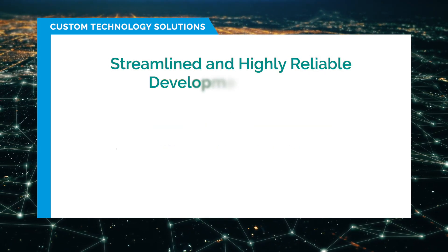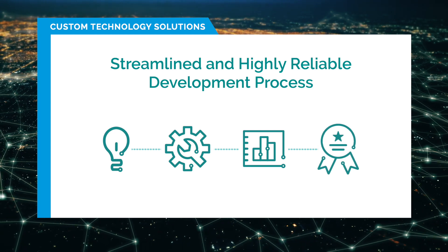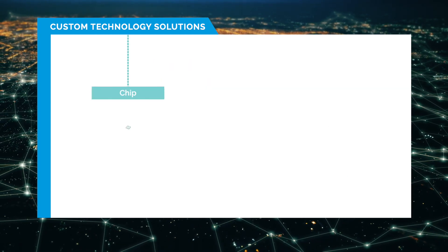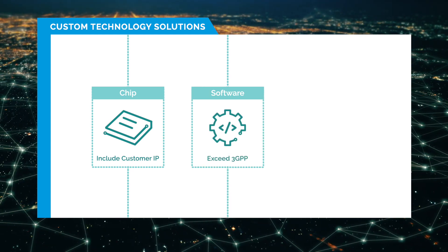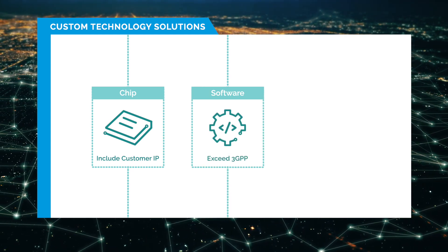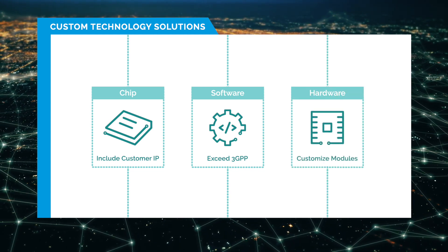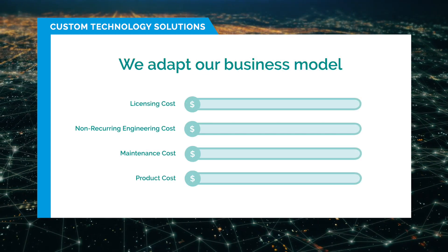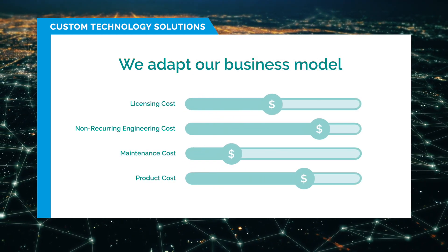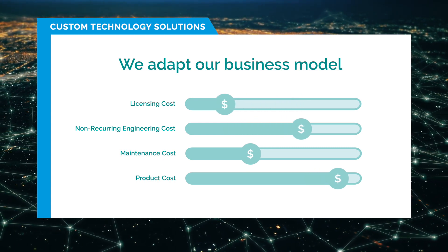This ensures a streamlined and highly reliable development process guided by our rigorous ISO processes. At the chip level, we can include customer IP. At the software level, we can customize the software stack to go beyond 3GPP definitions. And at the hardware level, we can adapt the front end to design customized modules. We also adapt our business model to the customer's specific CAPEX and OPEX needs by adjusting our licensing, NRE, maintenance, and product costs.